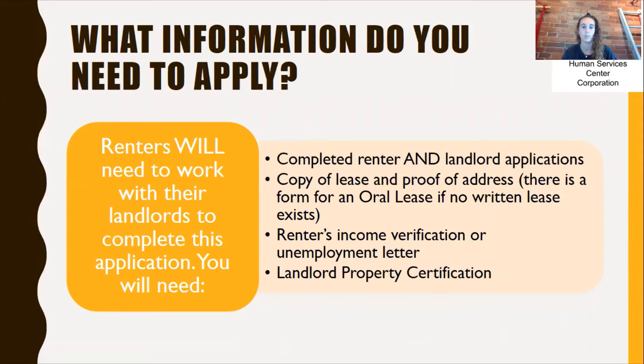So what information do you need to apply? Renters will need to work with their landlords to complete this application. You will need completed renter and landlord applications — if you're a renter, you'll fill out the renter application and also get your landlord to do the landlord application, and vice versa. You will need a copy of your lease and proof of address; there is a form for an oral lease if you don't have a written lease. You'll also need renter's income verification or an unemployment letter, and a landlord property certification.